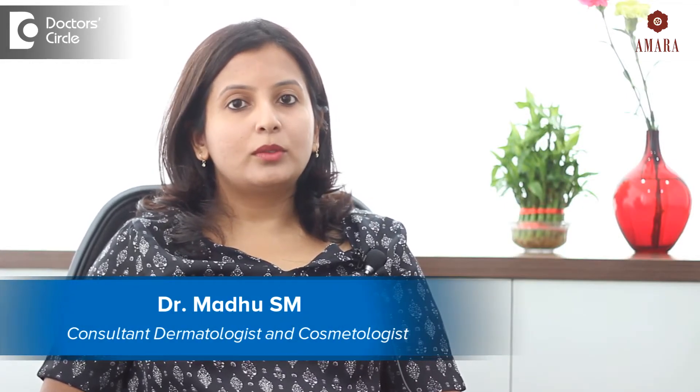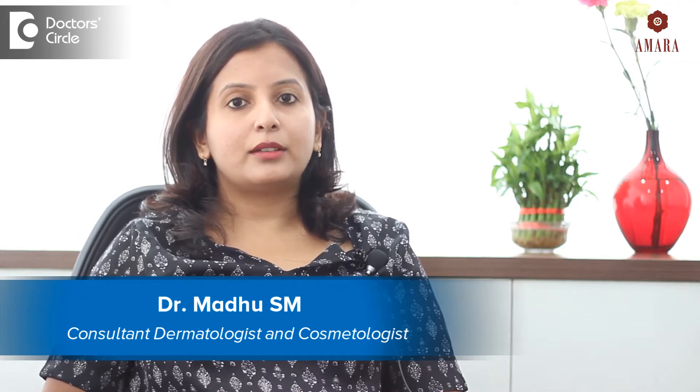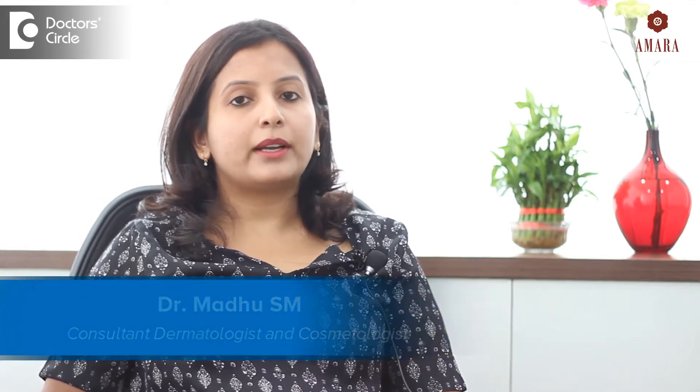Hello, my name is Dr. Madhu. I am a dermatologist and founder of Amara Skin Clinic, Bangalore.